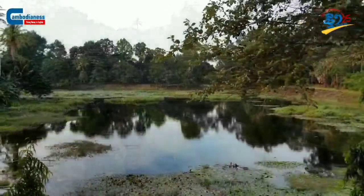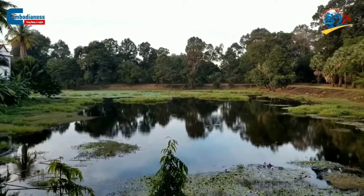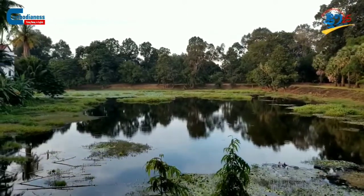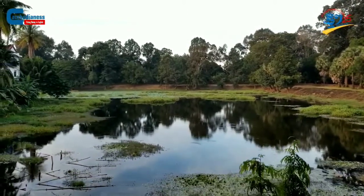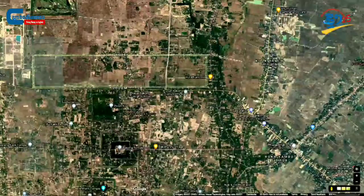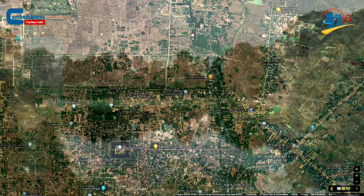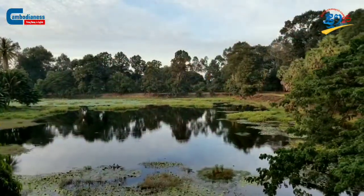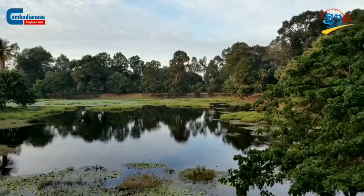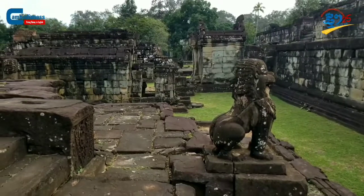In addition to the temple's design, we can see a marvelously large moat that is believed to be the starting point in creating the city of water. The Indra Tataka Water Reservoir, built by King Indravarman I, spans a dimension of 3,800 meters in length and 800 meters in width. It is capable of storing a sufficient amount of water to supply farmers during the dry season and sustain the surrounding temples.